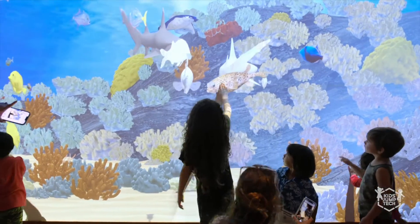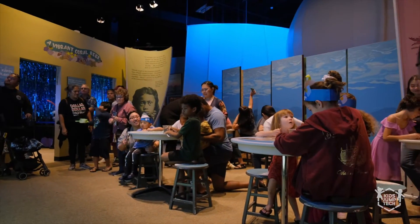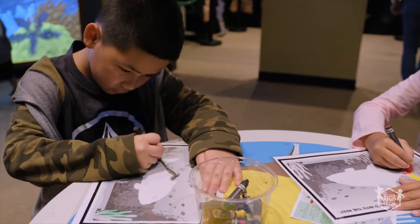We reached out to KidJumpTech, who are the developers and designers for this world, as well as the Megalab, which is a local group of scientists doing really cool coral reef studies, and brought them together to bring forth this world, which is an interactive draw-alive world where people get to color in their species and scan it.